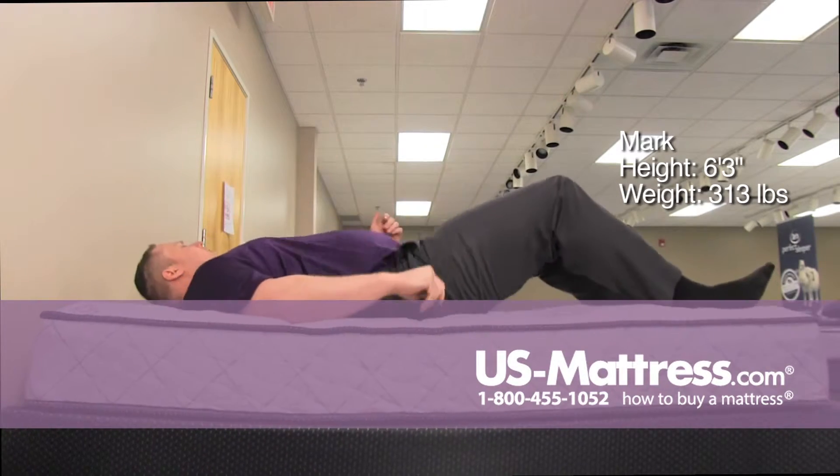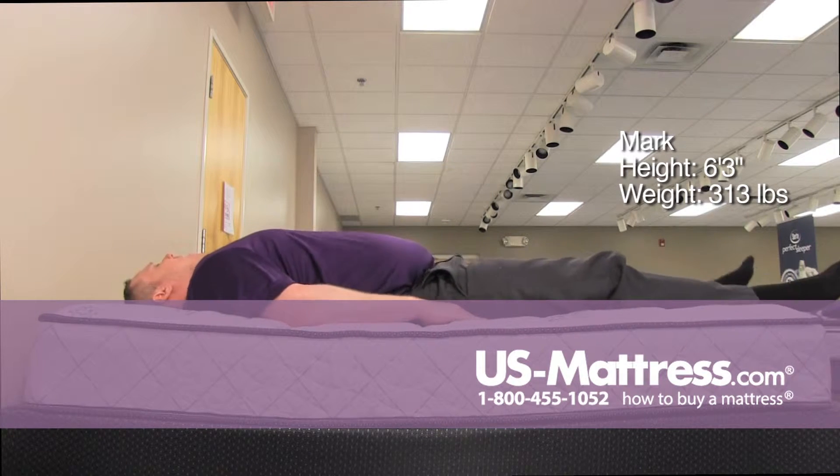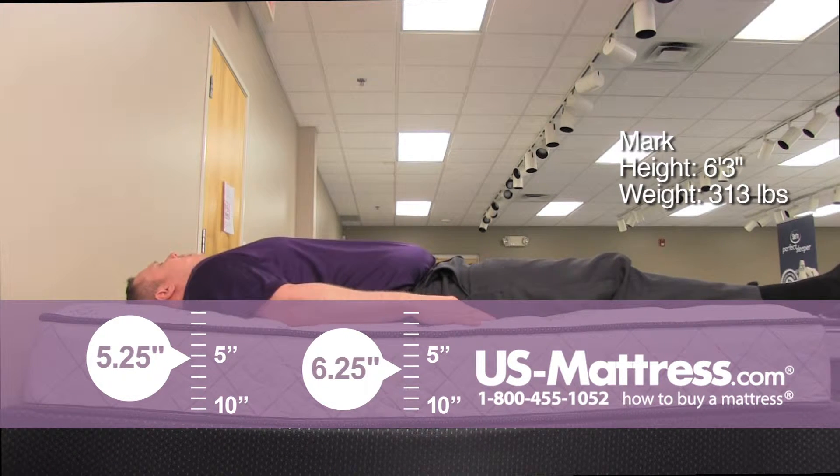It has a lot more initial plush than I originally thought it would. I am getting pretty good support in my back — maybe a little bit of gaps along the outside, but nothing that would really cause discomfort as I was sleeping.